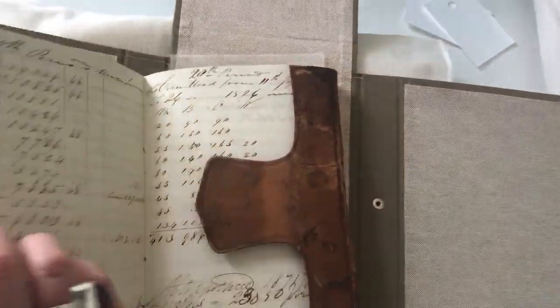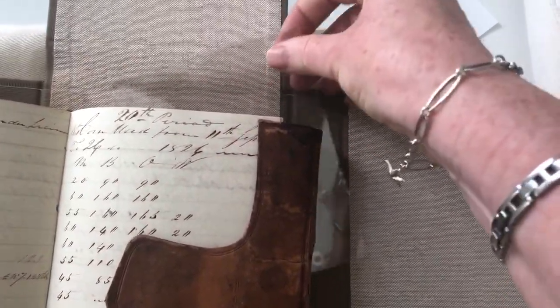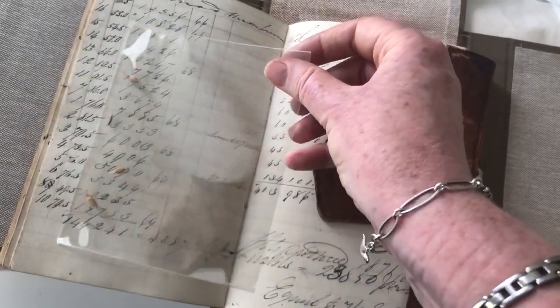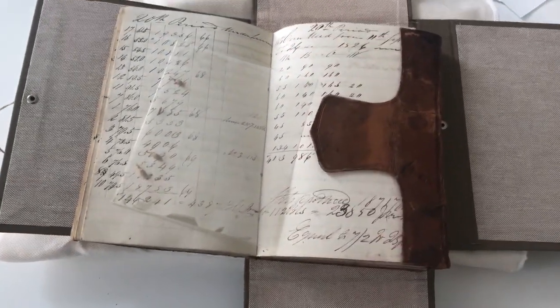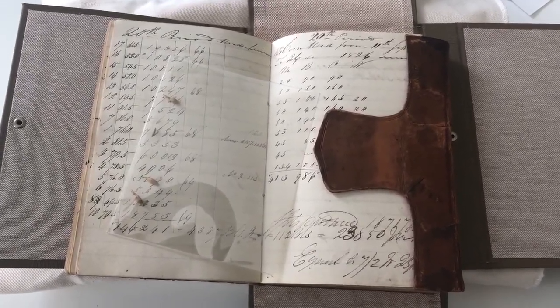He had to take apart this little notebook and effectively rebind the leather. And when he did that, something wonderful fell out — trapped within the pages were actual grains of barley from the Bow Street distillery in 1826, when John Jameson was distilling whiskey. That is the most wonderful link to our history that I can imagine.